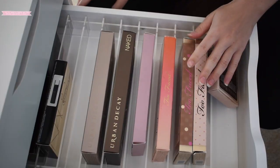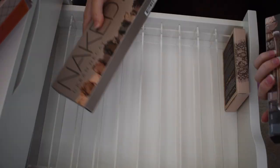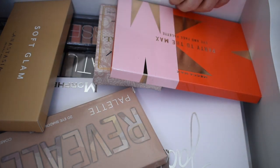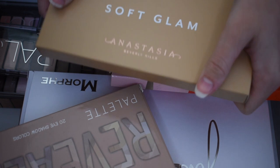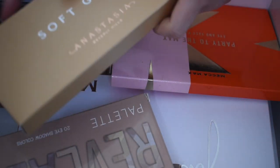So this is my second drawer — I feel like I'm missing a palette here. This is kind of the palette drawer that's overflowing from the top one. That one is supposed to actually be up here. I've also got my new Soft Glam palette; I haven't used this yet. I'm waiting to do a video with it — I'm thinking I'm gonna do a full face first impressions.